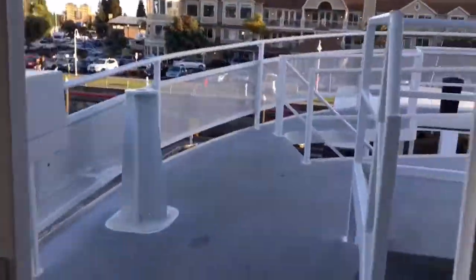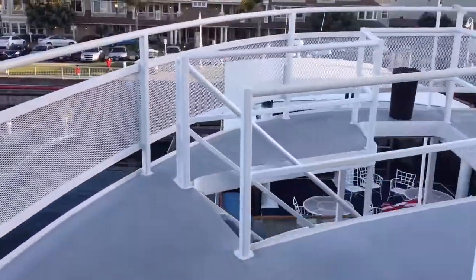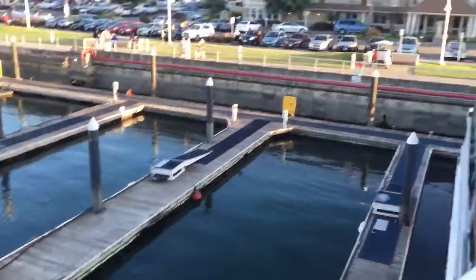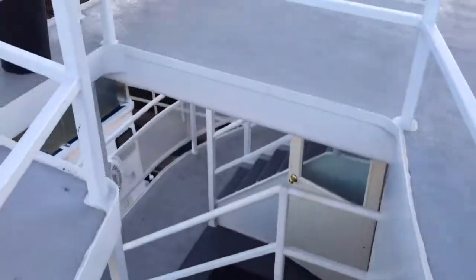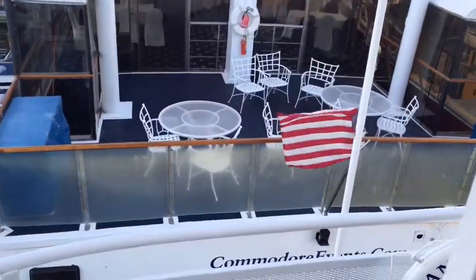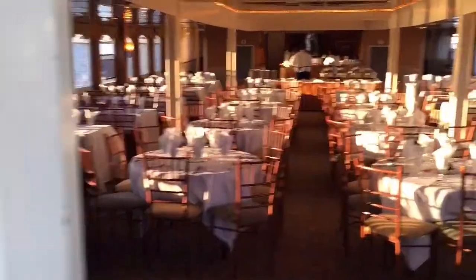And then we got to go all the way down here for the DJing. We're up here — there's the water. This is the third floor. Dinner's here at the second floor. This is what the dining room looks like.